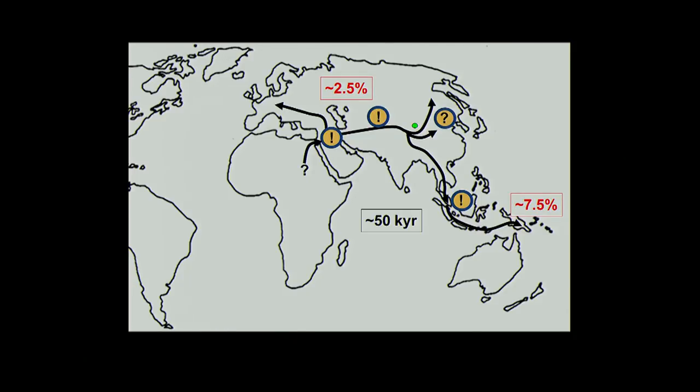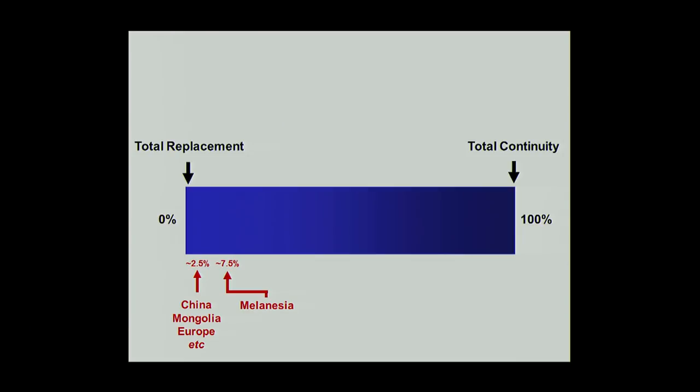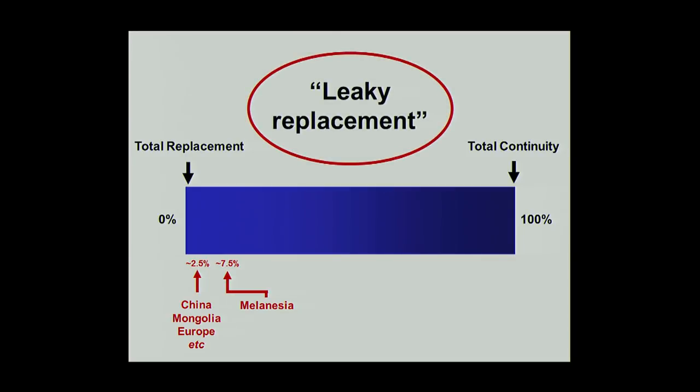Having sequenced two genomes from extinct hominins and found two cases of admixture, I wouldn't be surprised if other cases exist — for example in China — and I don't think there is an absolute difference between Africans and non-Africans in that Africans would have no contribution. There is some indication from present-day variation that there might have been contribution from earlier hominins in Africa as well. We've clearly rejected the total replacement model for modern human origins: we have up to seven and a half percent contribution from other forms. But the big picture is still one of replacement. A good name for this might be 'leaky replacement.'